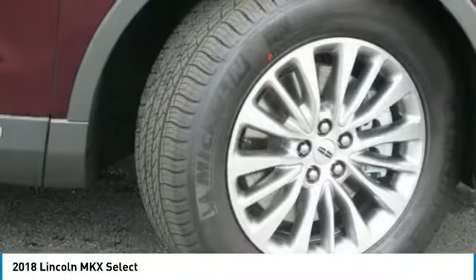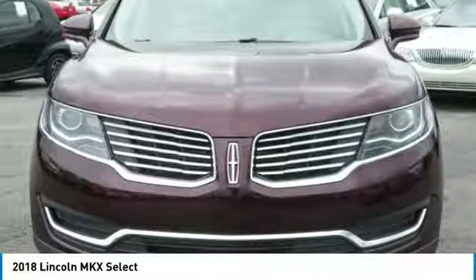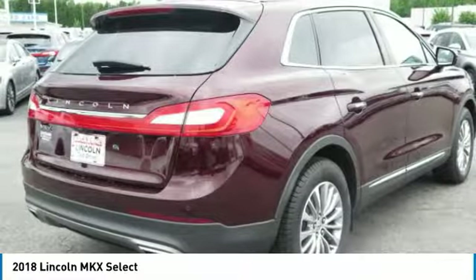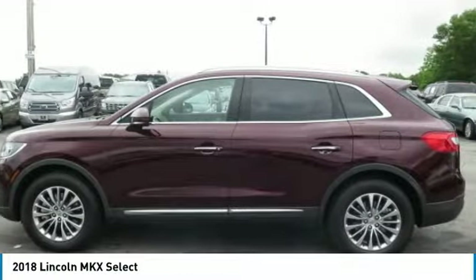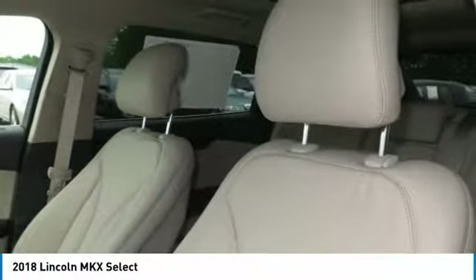Prices do not include GA Tag, Title, Georgia Lemon Law Fee, $56.95 Electronic Tag Registration Fee, GA Residents Only, or $399.95 Dealer Documentation Fee. Must print ad to receive quoted price. Subject to prior sale. Not responsible for typographical errors or event generated errors.